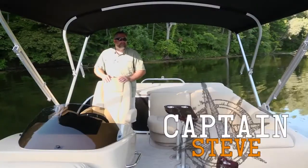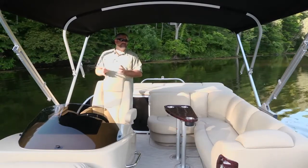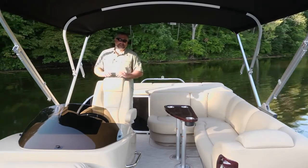Hello and welcome aboard the Sandpan 2200 BC. Some brands are just associated with luxury. When it comes to pontoons, the only one you think of is Sandpan. Let's take a look.